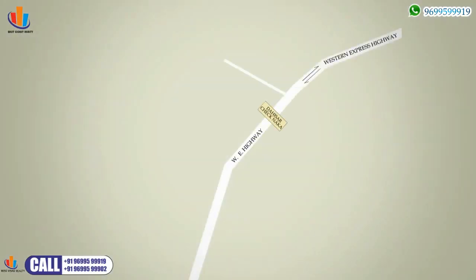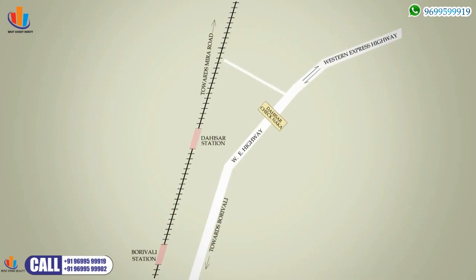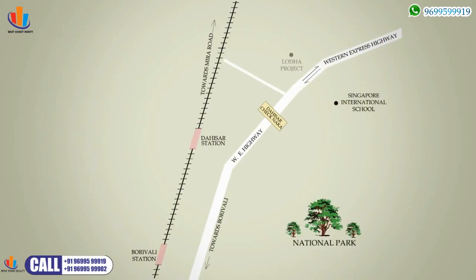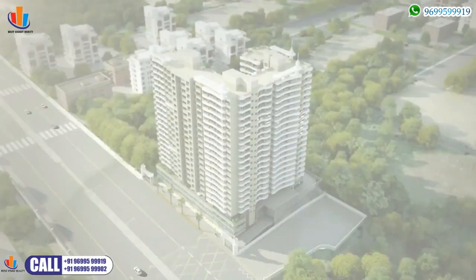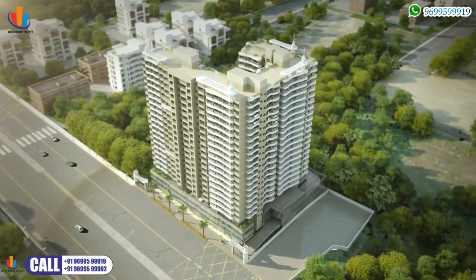The landmark project is ideally located on the immediate left after the Dasiar Chek Naka of the Western Express Highway. Imperial Heights is easily accessible from the highway, railway stations, and the domestic and international airports.